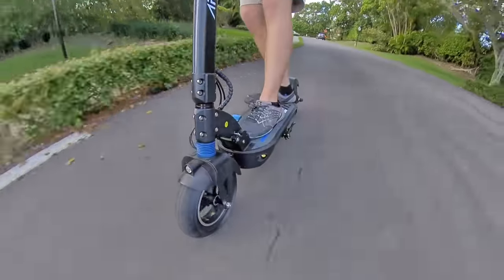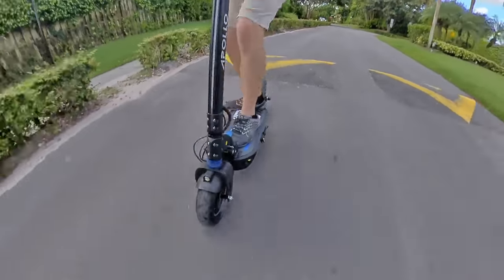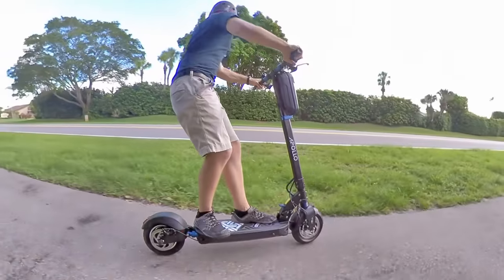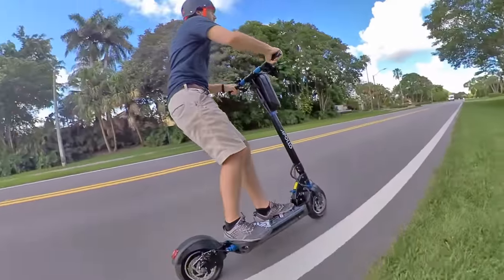Between the high power, fast speed, and long-range battery, the Apollo Explore is definitely in the performance category of electric scooters. This isn't just a quick little commuter scooter — it's a scooter that you could actually ride hard every day as a full-time commuter vehicle.